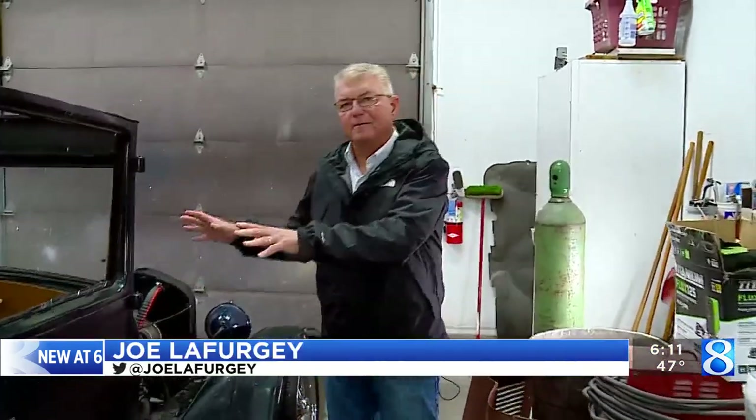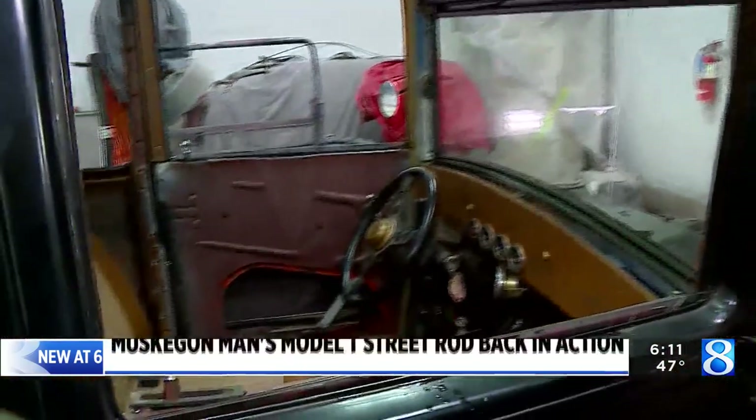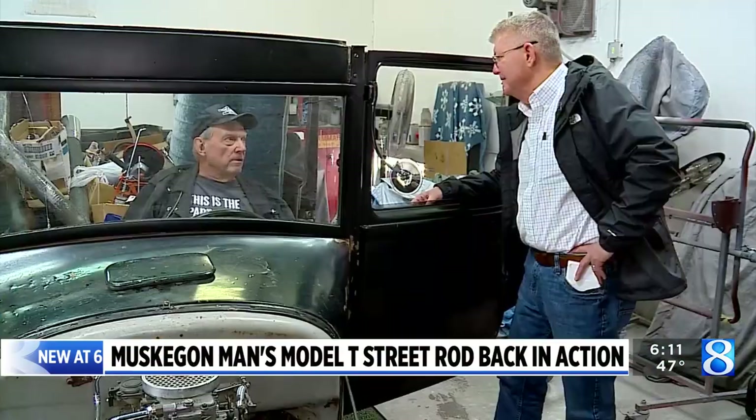Just to show you how tough these Model T's were built — many of them, like this one, had a second life as a hot rod. They're highly desirable to find and fix up.